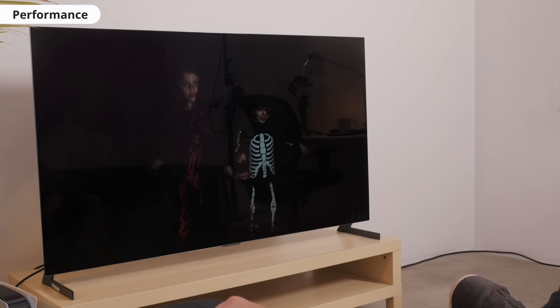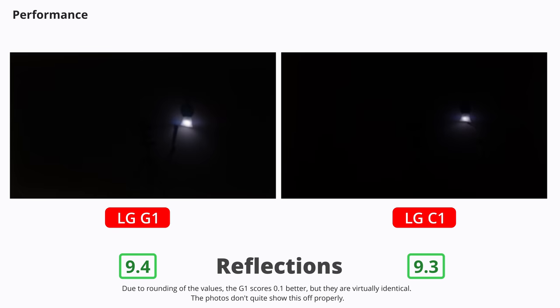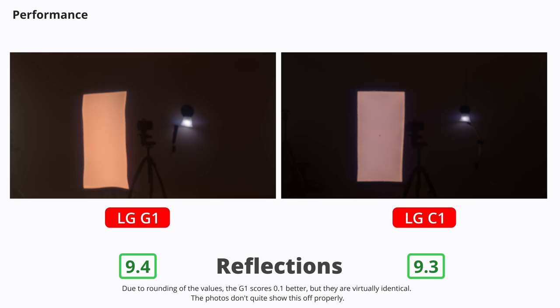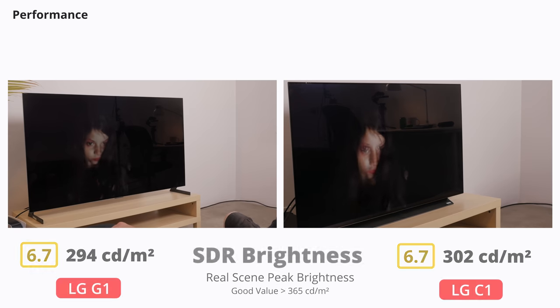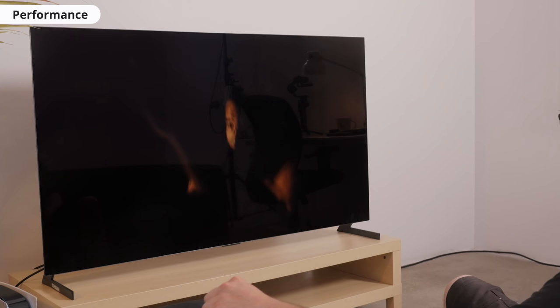For a room with a lot of ambient light, it depends. They both have outstanding reflection handling, but you can see in these photos that you might still see a little reflection if there's a bright light source directly opposite the TV. As for screen brightness, they perform similarly. They should be bright enough for most settings, but the bigger issue is the automatic brightness limiter. What this does is reduce the overall brightness as more of the screen lights up, so depending on the content and the amount of ambient light, you might have a hard time seeing the image.